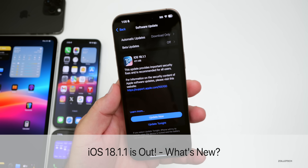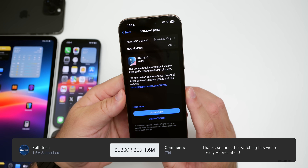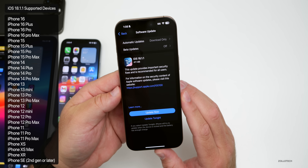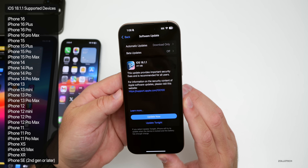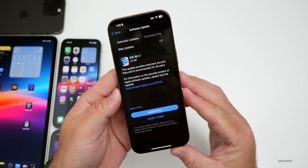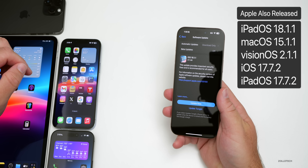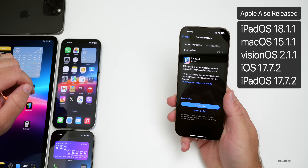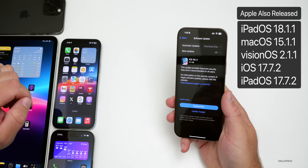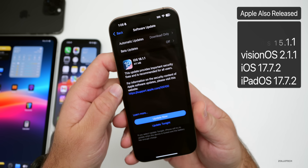Hi everyone, Aaron here for Zollotech. Today Apple released iOS 18.1.1 to the public — available around the world at the same time for everyone, as long as you're not a beta tester. If you are on the iOS 18.2 beta, you won't see this update. This released alongside iPadOS 18.1.1, macOS 15.1.1, visionOS 2.1.1, iOS 17.7.2, and iPadOS 17.7.2.